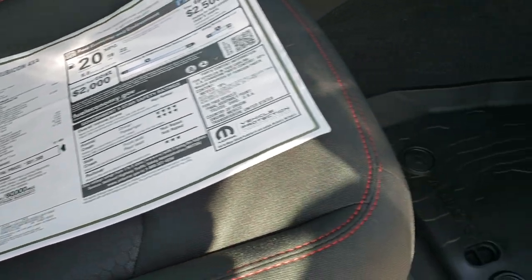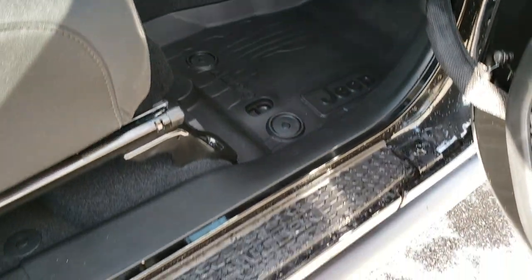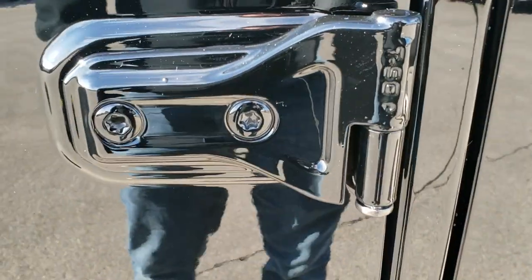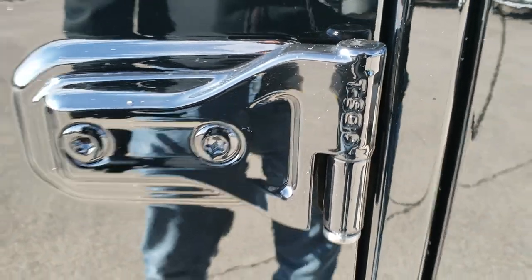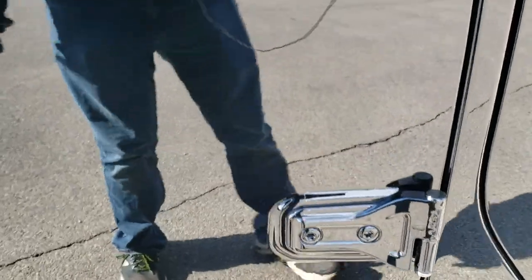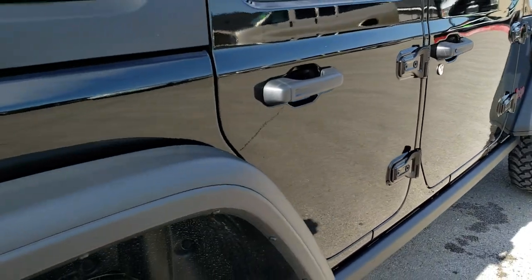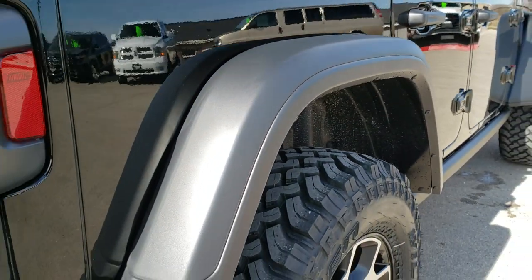Feel free to pause that at any time. You can see it has the all-weather floor mats and those plastic door sills. You get the Torx 50 indication on the door hinges showing which Torx wrench to use to take those off. It has four-wheel disc brakes on the Wrangler.